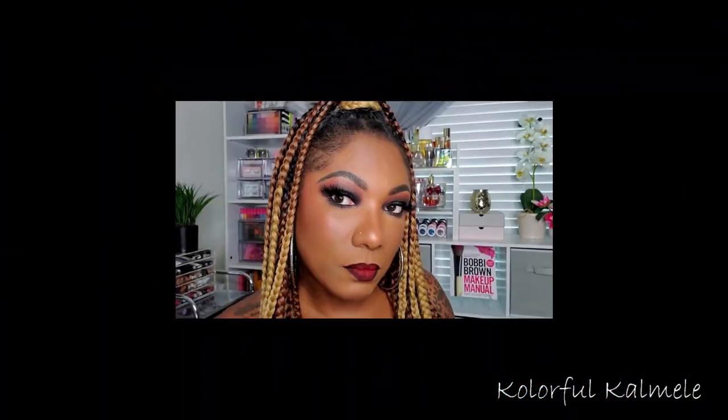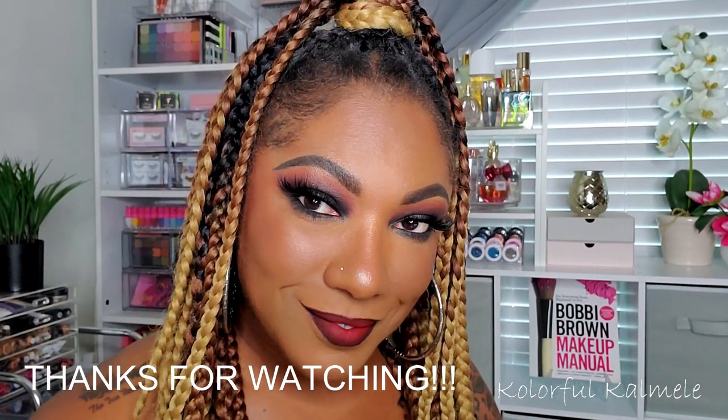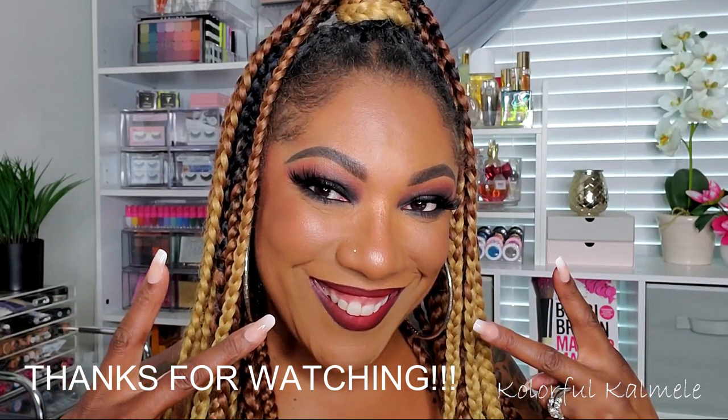Hopefully you guys enjoyed this video! Be sure to check out my girl DJ's video and grab one of her palettes because they are going to sell out. I'll see you in my next video — toodles!